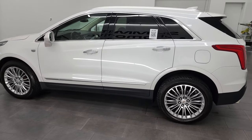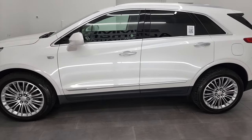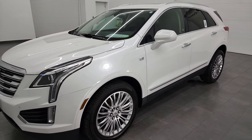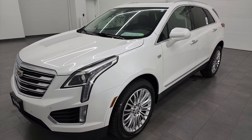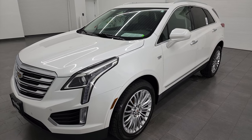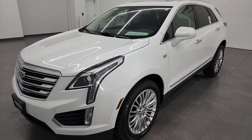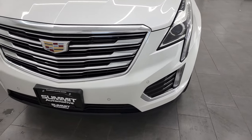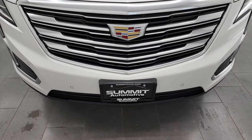This 2018 Cadillac XT5 has the 3.6 liter V6 engine. This vehicle has been fully safety inspected by our service shop per the state of Wisconsin inspection process. It has a fresh oil and filter change, all the fluids have been checked and topped off, and this vehicle is 100% ready to go.